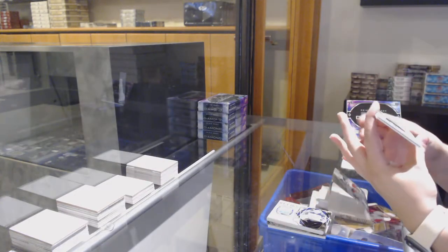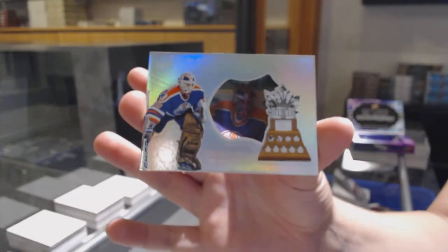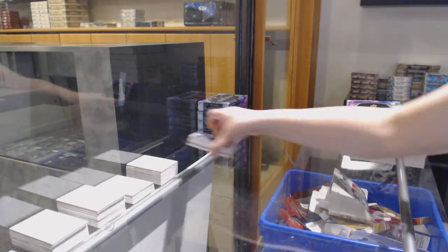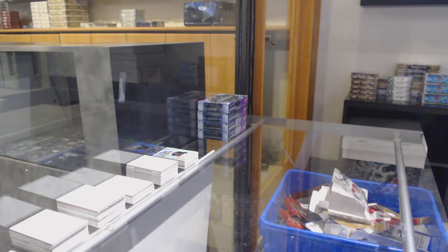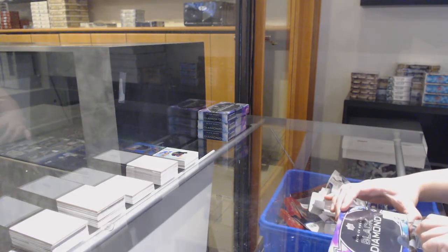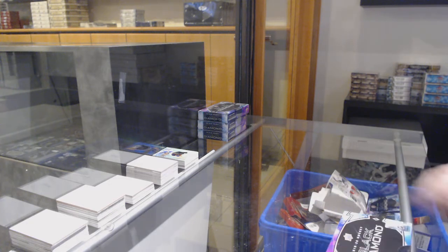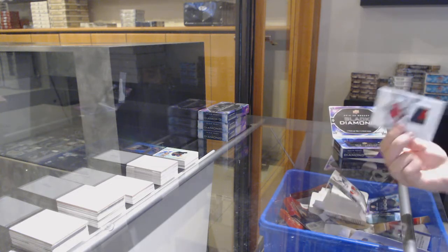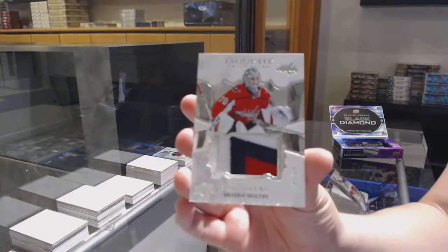Hardware Heroes, number 99 for Edmonton, Bill Ranford. Lightning report, number 25 for the Winnipeg Jets, Connor Hallibuck. We've got an exquisite material number 249 for Washington, Brayden Holtby.